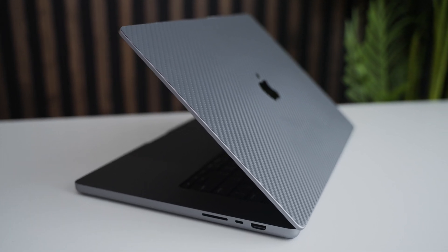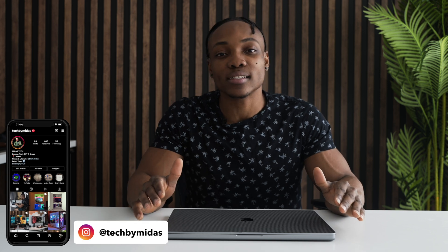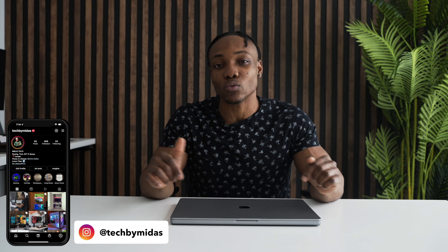This right here is the most expensive laptop I've ever bought in my life. And to be honest with you guys, I don't know if it was really worth it, but we'll talk about that in today's video right here.